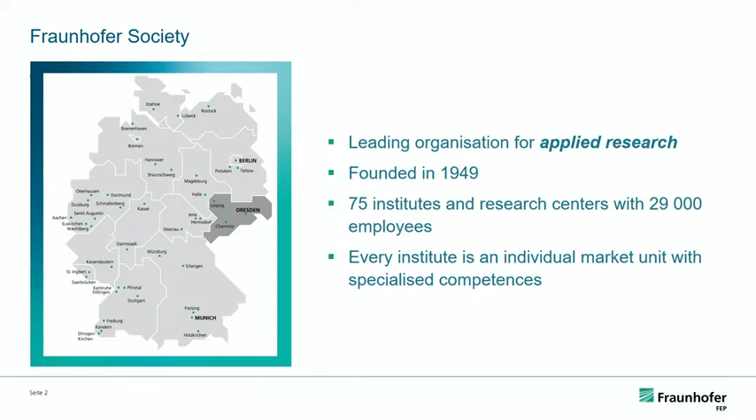In Germany we have 75 institutes — it might be 76 now — combined with research centers. They're not all full-fledged research institutes, but also research units that are operating. There are also a number of Fraunhofer institutes outside of Germany associated with German partners. Each research institute is a market unit for itself, with its individual budget and individual competences.